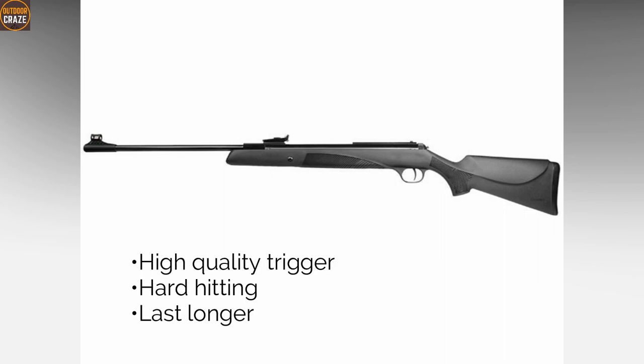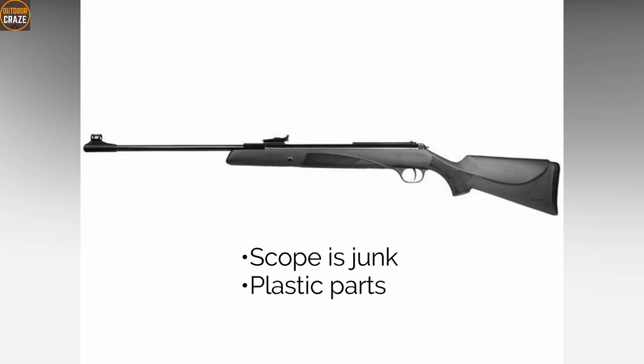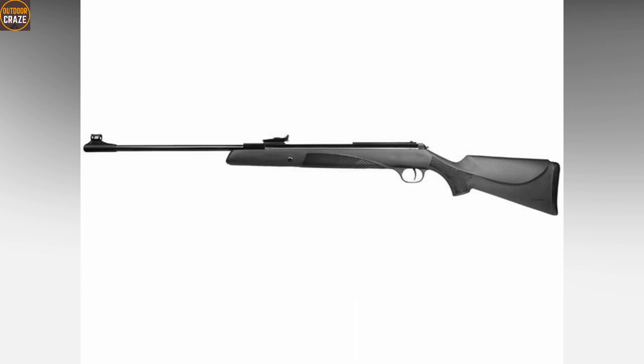Pros: high quality trigger, hard-hitting, lasts longer. Cons: scope is junk, plastic parts. Overall, it's a high quality gun with long-lasting features.